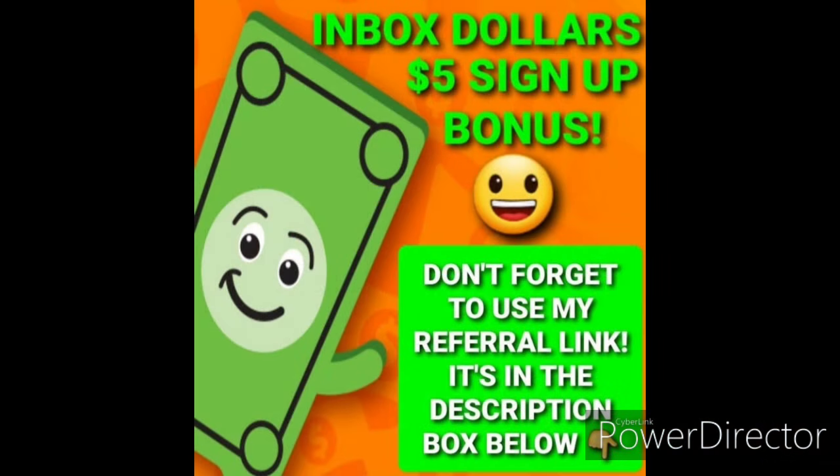Also mentioned in this video were a couple of money-making deals on Inbox Dollars. I highly recommend it — they pay you 1 cent for every coupon you print off and 10 cents for every coupon you use in the store. Use my referral link in the description below and you'll receive a $5 sign-up bonus.